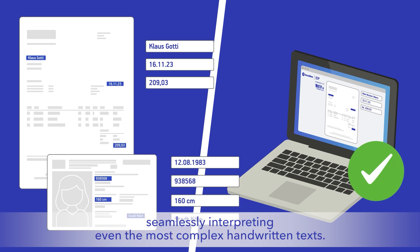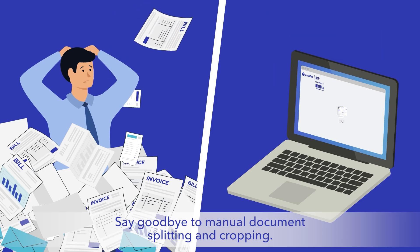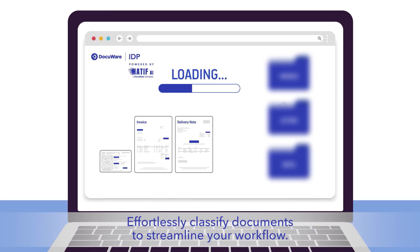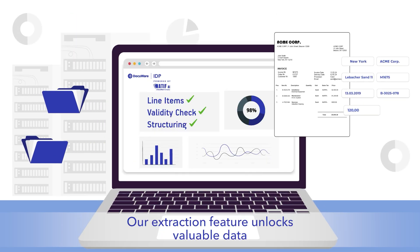From any kind of document, seamlessly interpreting even the most complex handwritten texts. Say goodbye to manual document splitting and cropping — our AI does it all automatically for you. Effortlessly classify documents to streamline your workflow.